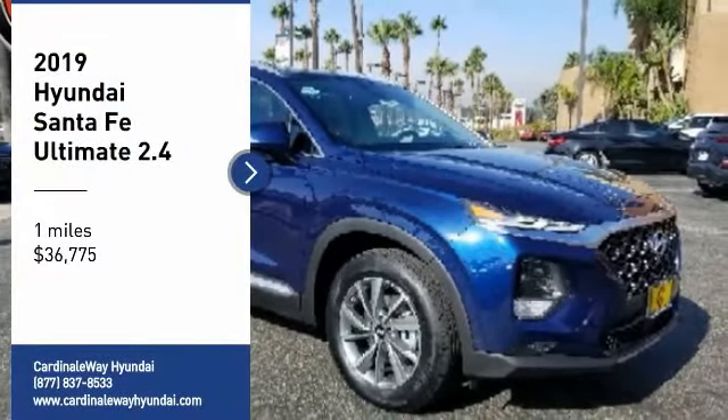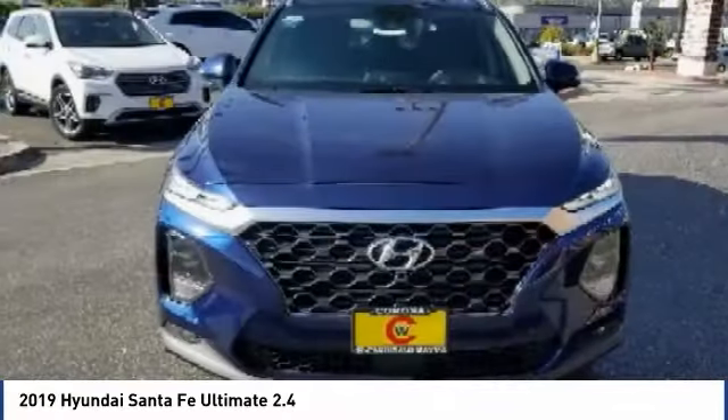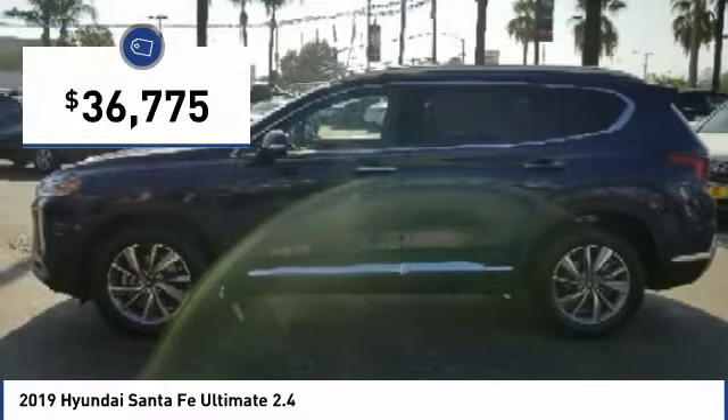Take a ride in the 2019 Santa Fe. Style, quality, performance, value — need we say more? And it is priced below $40,000.